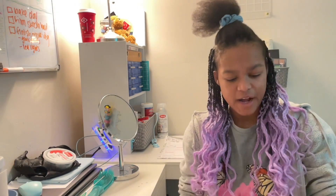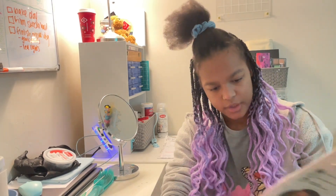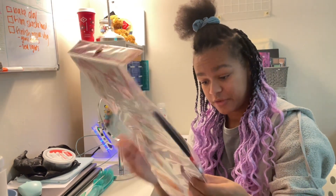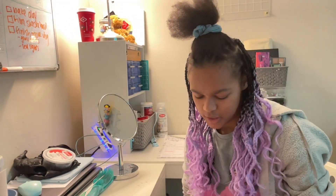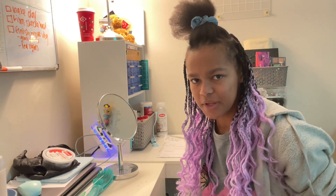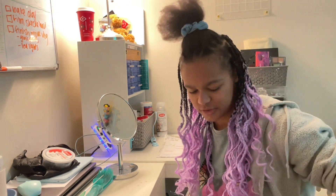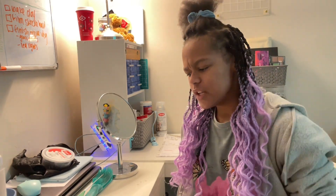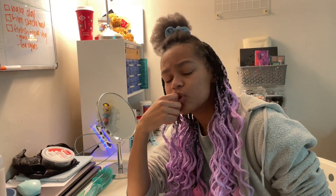I found this purple one from when I did purple, I think a year and a half ago. So I thought why not do like a section of my head just this purple and the rest of it like this. Is the purple a good idea? We'll see.